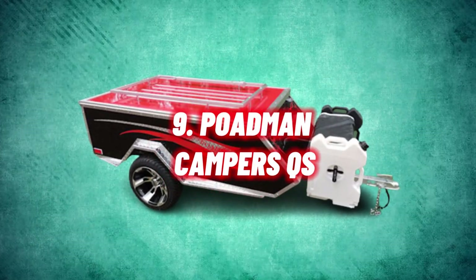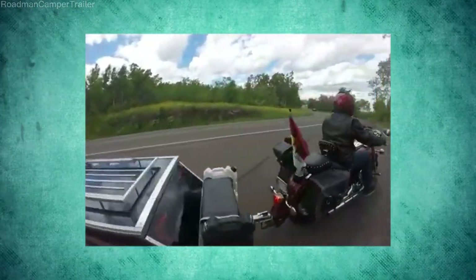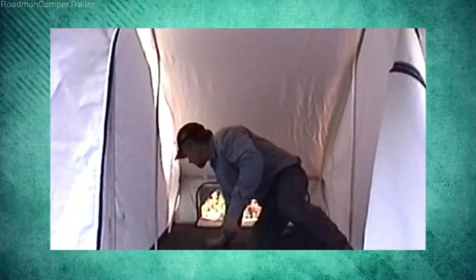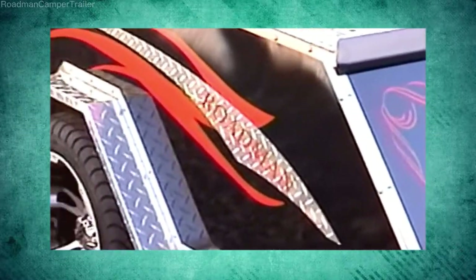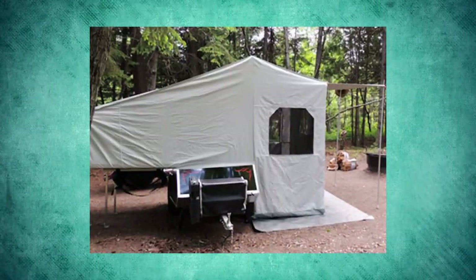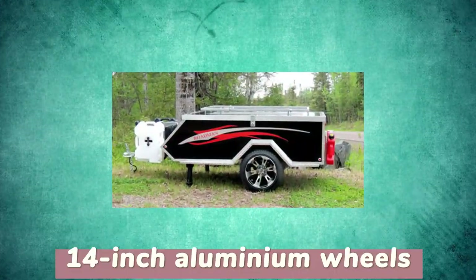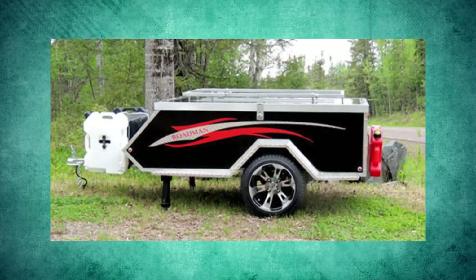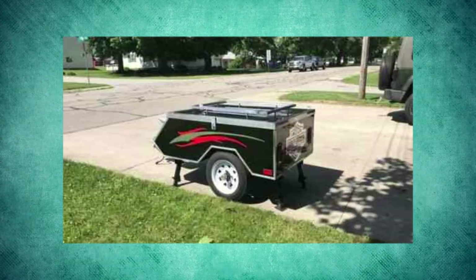Number 9: Roadman Campers Queen Size. Next on our list is the Roadman Camper's Queen Size, a spacious camper trailer all about ensuring supreme comfort. With room for a queen-size bed, you can look forward to a comfortable night's sleep on your road trip. The total length is 86 inches with an aluminum body and frame, and a peak height of 35 inches. It comes with a heavy-duty, waterproof and fire-retardant canvas tent, 14-inch aluminum wheels, and a safety chain for four adjustable camper jacks, enabling easy and quick towing — the perfect choice for those seeking a durable, lightweight camper trailer.